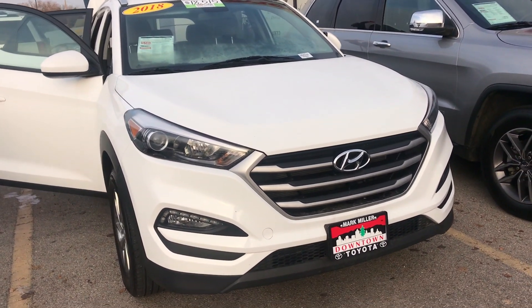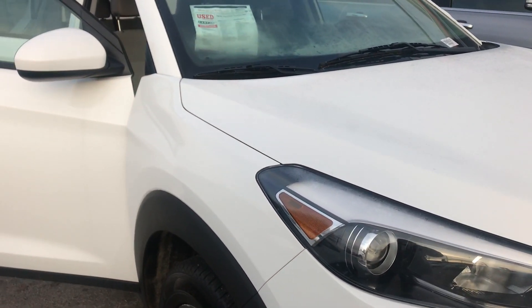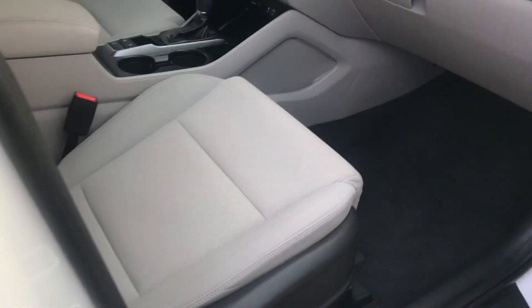Hi Maria, this is Sam here with Mark Miller Toyota. Right here I have for you a 2018 Hyundai Tucson SEL in the color white. Starting with the front seats, they are a tan cloth in great condition.